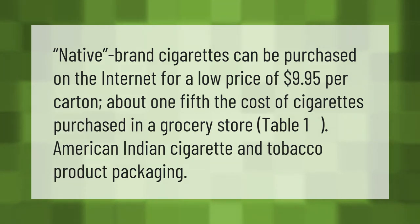Take our lead — native brand cigarettes can be purchased on the internet for a low price of nine dollars and 95 cents per carton, about one fifth the cost of cigarettes purchased in a grocery store. Table one shows American Indian cigarette and tobacco product packaging.